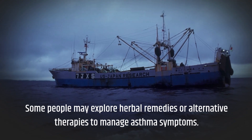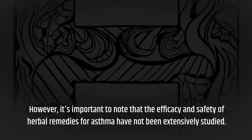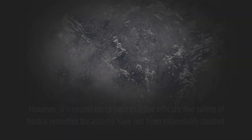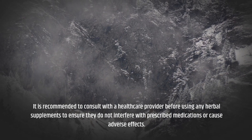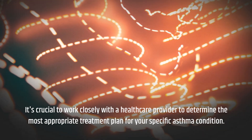Some people may explore herbal remedies or alternative therapies to manage asthma symptoms. However, it's important to note that the efficacy and safety of herbal remedies for asthma have not been extensively studied. It is recommended to consult with a healthcare provider before using any herbal supplements to ensure they do not interfere with prescribed medications or cause adverse effects.